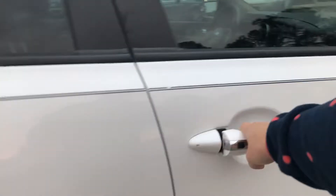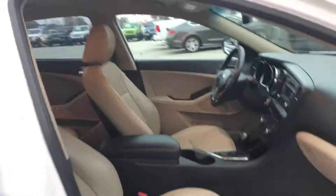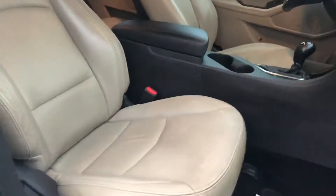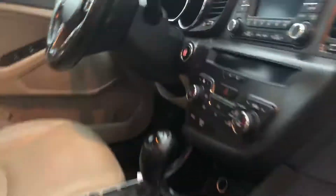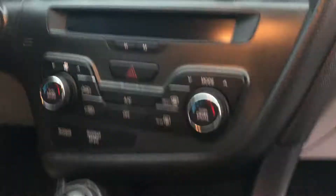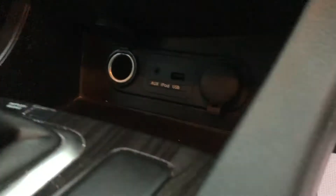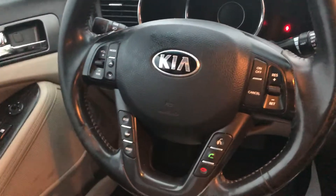On the inside, you've got tan leather interior. You can see there you've got a CD player, satellite radio, AM, FM, and then you've got dual climate control down here. You've also got a USB port, auxiliary, and two 12-volt charging ports as well.